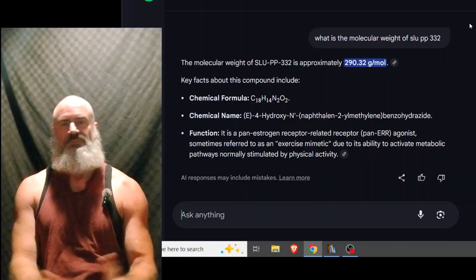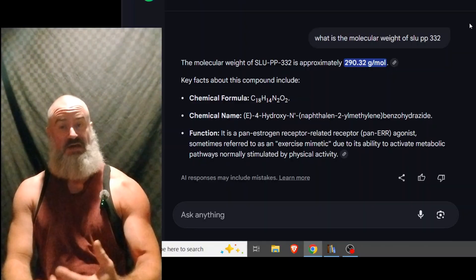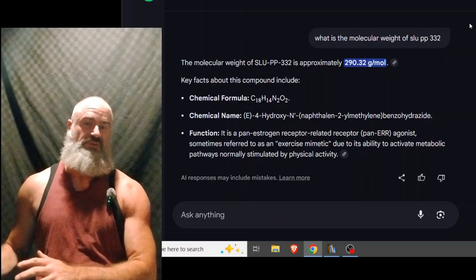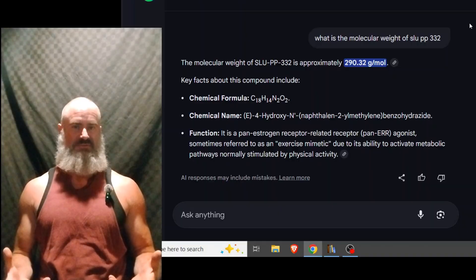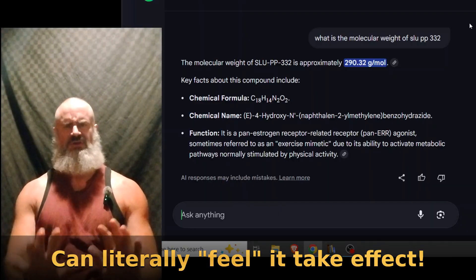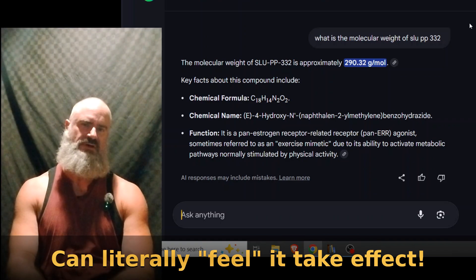Another option for SLU would be transdermal. It has a very low molecular weight — 290 grams per mole — well under the threshold. People think it has to be under 500 grams per mole to absorb with DMSO through the skin, but that's without DMSO. With DMSO, I've had things at 1,000 grams per mole like oxytocin clearly get through transdermally.